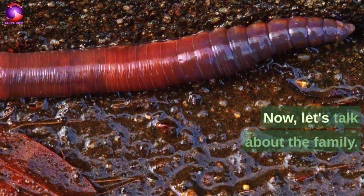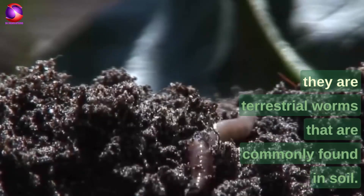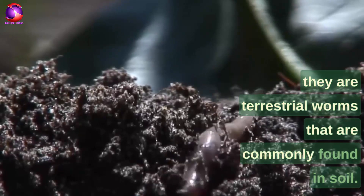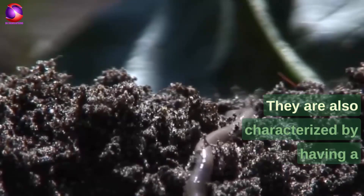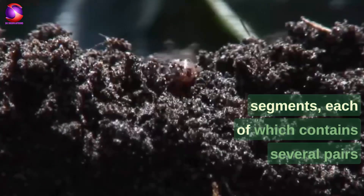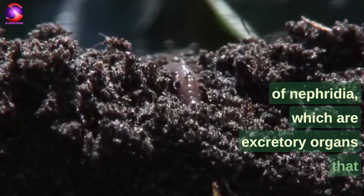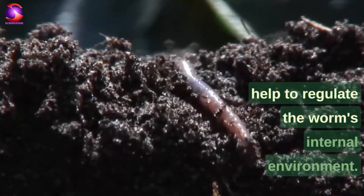Earthworms belong to the family Lumbricidae because they are terrestrial worms commonly found in soil. They are also characterized by having a cylindrical body divided into many segments, each of which contains several pairs of nephridia, which are excretory organs that help to regulate the worm's internal environment.